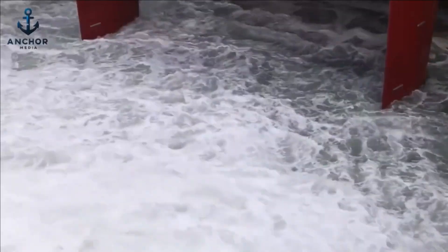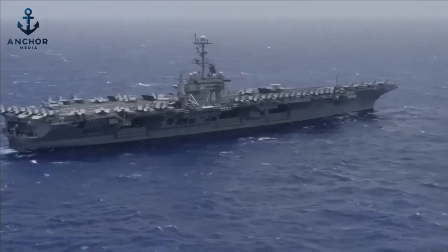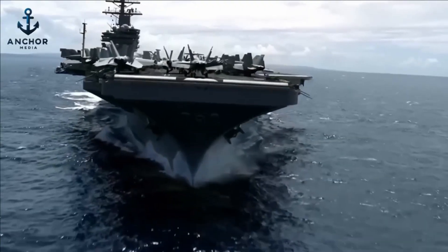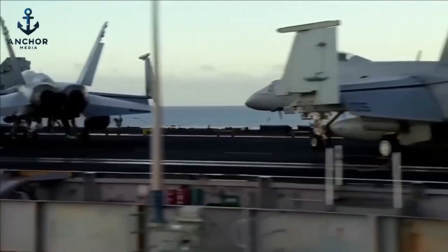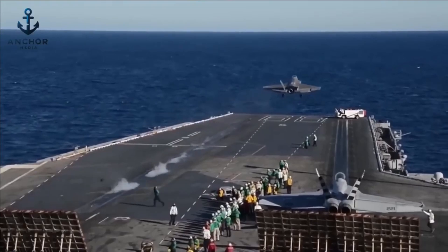Additionally, the hull of the carrier often includes a pronounced flare below the waterline — an outward curve that further stabilizes the ship and deflects waves from the sides. This design not only enhances stability, but also serves as an effective barrier, redirecting waves and minimizing the risk of water splashing onto the flight deck.